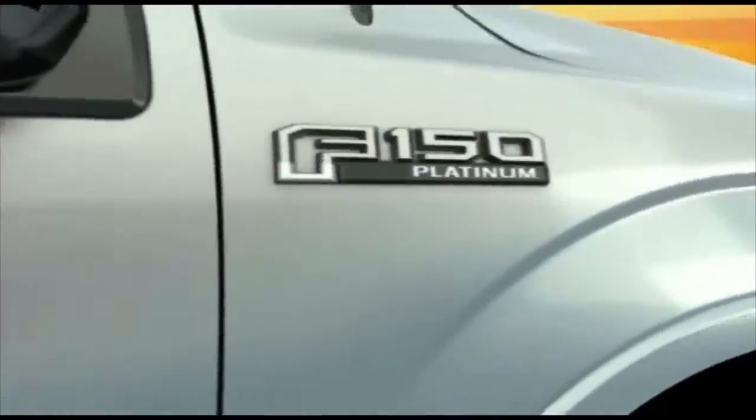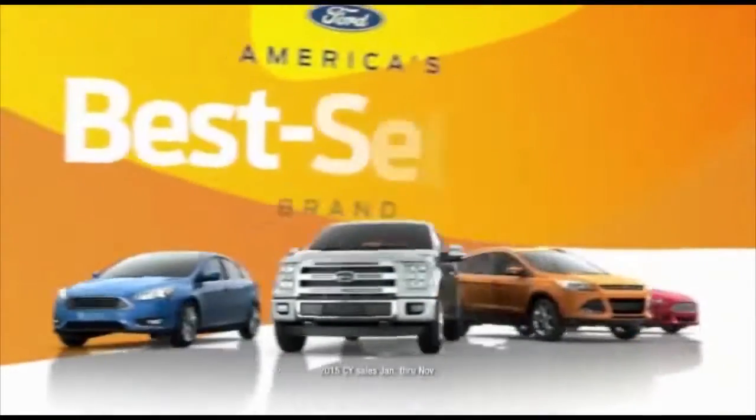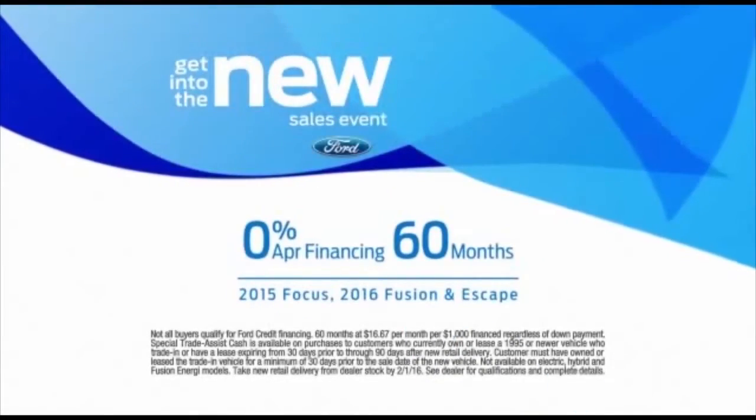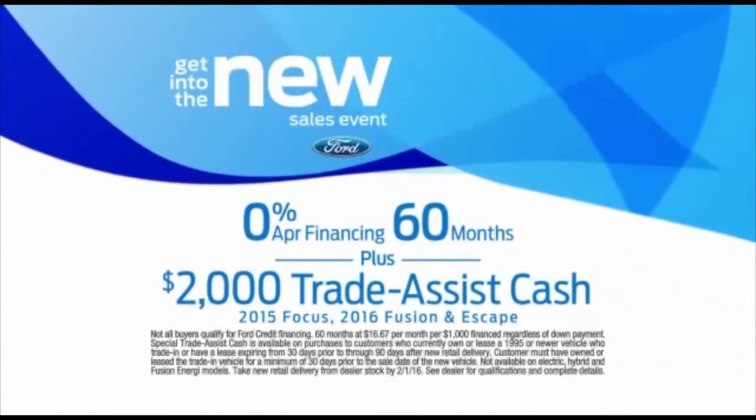Into the new with Ford. New is EcoBoost technology. New is Ford, America's best-selling brand. Now get into a new Focus, Fusion, or Escape with 0% financing for 60 months plus $2,000 trade assist cash.